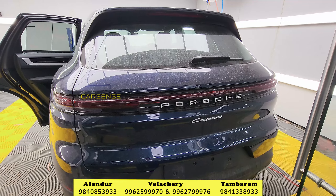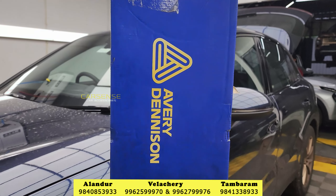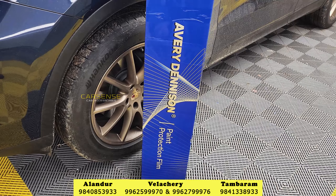Hello, this is Prakash from CarScience. If you look at this Porsche, we will have a full body PPF. If you look at the PPF brand, we have Avery Denison — we will have a full body PPF applied.